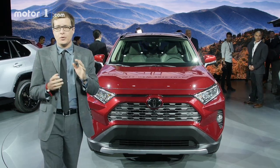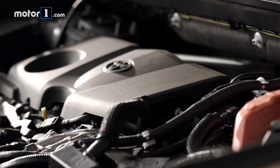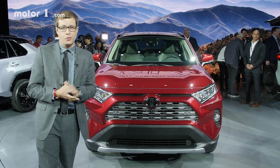Under the hood, there are new versions of the 2.5-litre base engine and the hybrid powertrain. We don't have any more details on them just yet, but Toyota says they will be more fuel efficient. On all-wheel drive models, you're even going to have a torque vectoring option, which should improve handling a little bit.